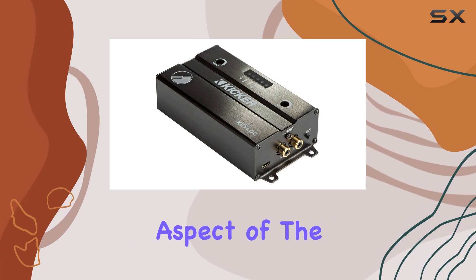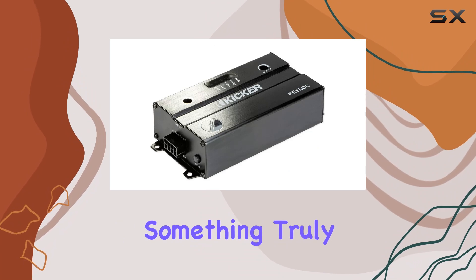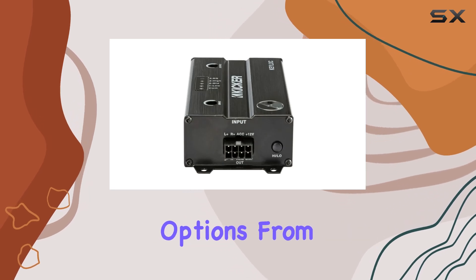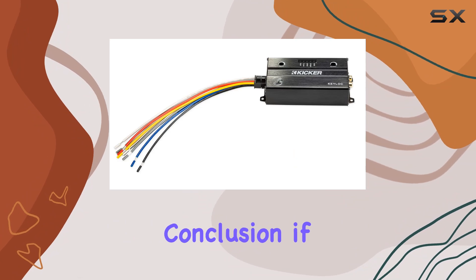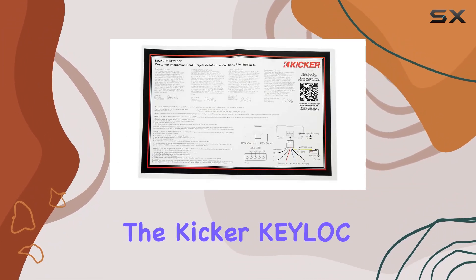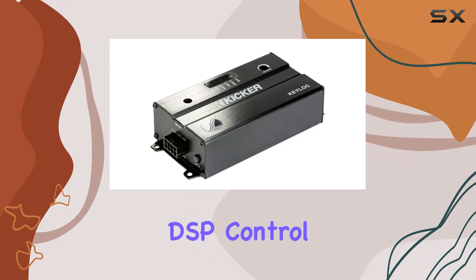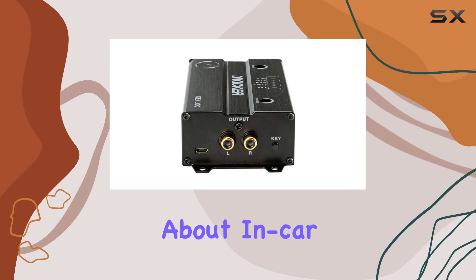Perhaps the most impressive aspect of the Keylock is its ability to transform your car audio system into something truly extraordinary. By integrating seamlessly with your factory setup, it opens the door to endless customization options, from upgrading your speakers to adding subwoofers for that extra bass kick. In conclusion, if you're looking to take your car audio to the next level, the Kicker Keylock DSP Smart Powered Line-Out Converter is the perfect solution. With its powerful performance, intelligent DSP control, and easy installation, it's a game-changer for anyone passionate about in-car entertainment.